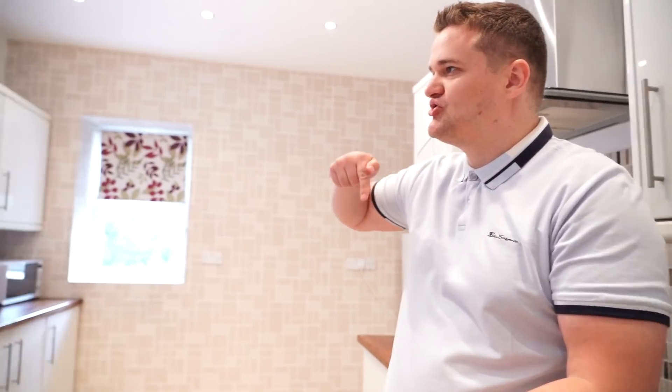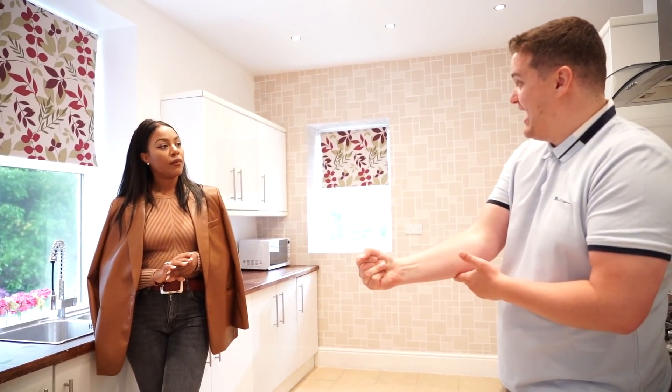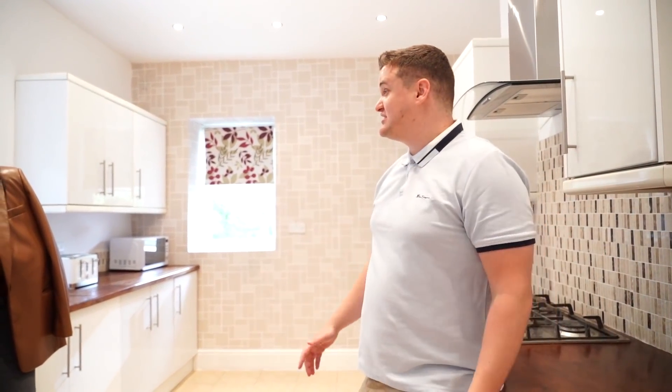Now this is not rent to rent. You're actually on the title deeds — not as an owner, but as someone who has the option to buy it. Yes. Well, we're going to talk you through exactly how this works, how it's structured. But firstly, do you want to give us a little tour?